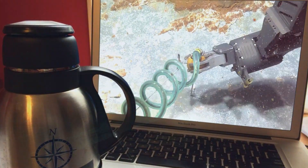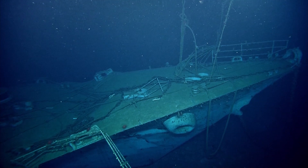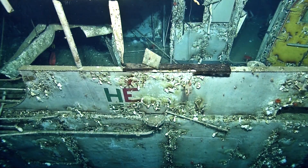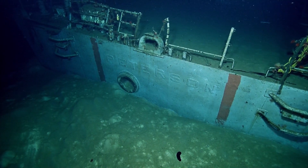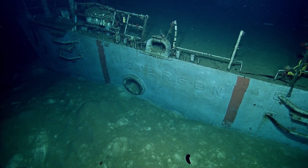We've even made discoveries based on viewer input. Remember our visit to an unknown shipwreck earlier this year? A viewer first identified the class of vessel, leading to our eventual discovery that the target was the USS Peterson.